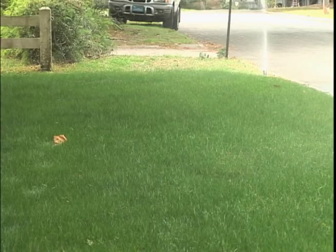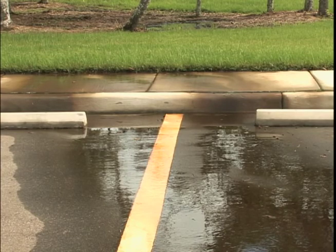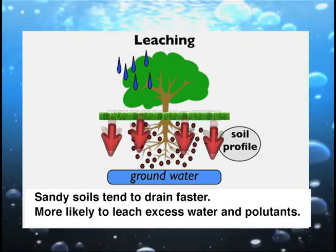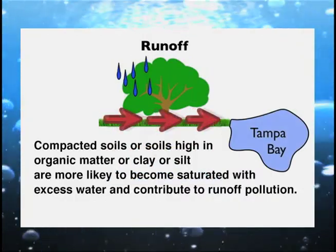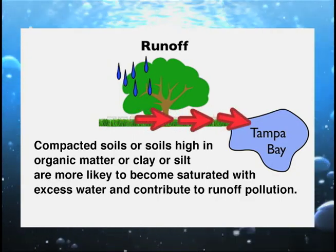Supplemental irrigation should not exceed the ability of the soil to absorb and hold the water applied in any one application. Applying more water than the soil can hold causes runoff and ultimately results in water pollution. Sandy soils tend to drain faster and be more likely to leach excess water and pollutants to groundwater. Compacted soils or soils high in organic matter or clay or silt are more likely to become saturated with excess water and contribute to runoff pollution. Irrigation systems should be designed to distribute water evenly over an area.